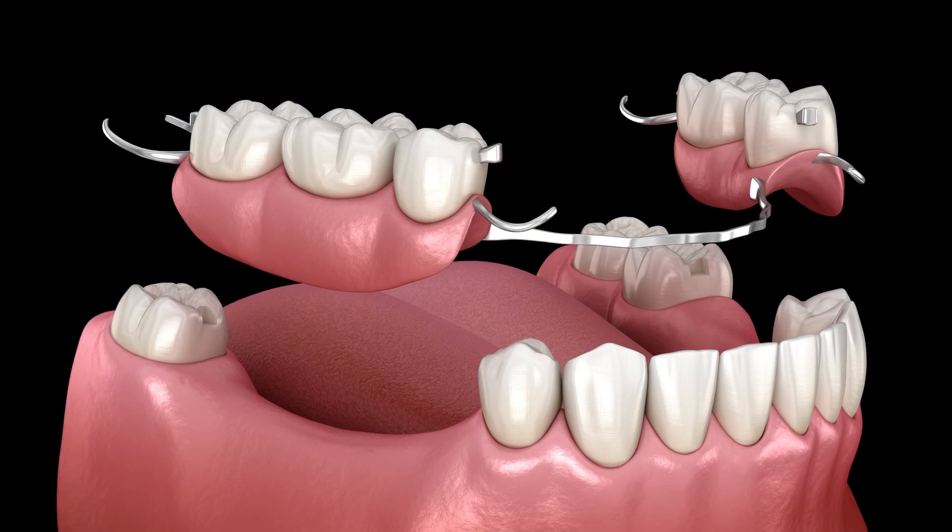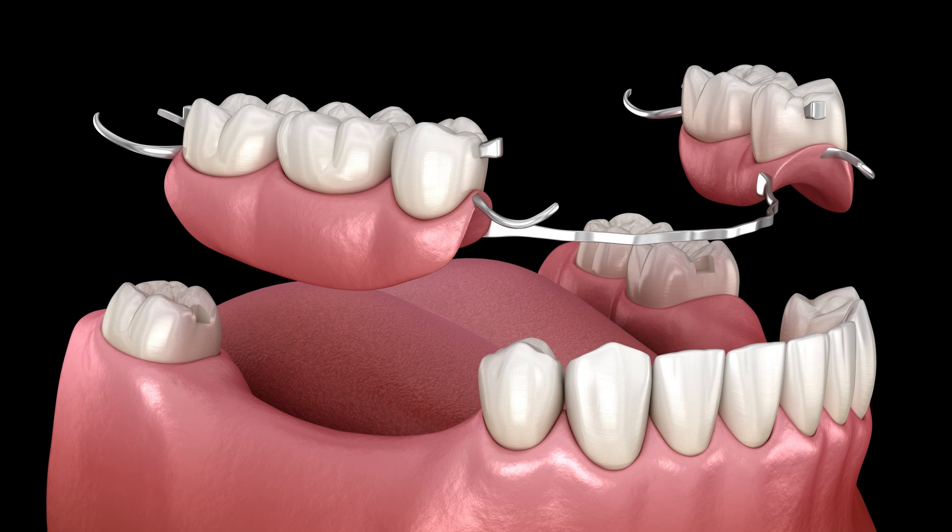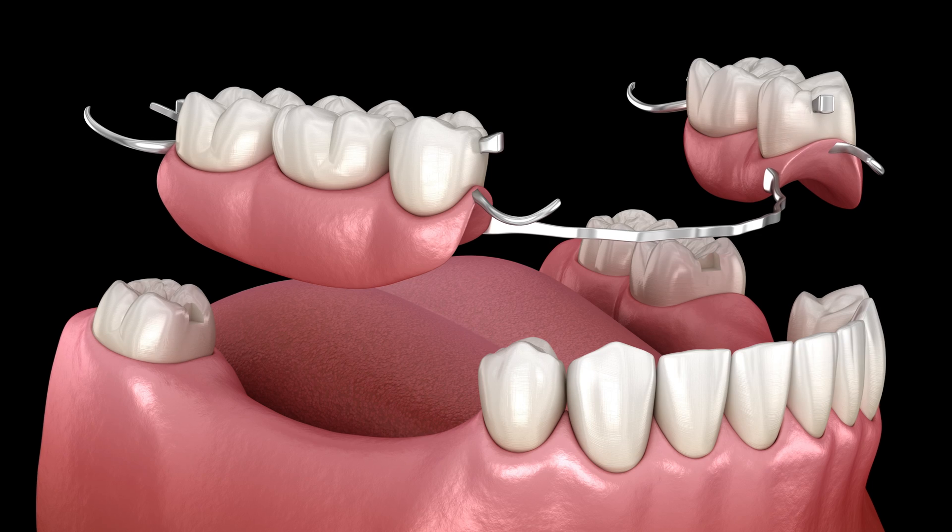With dental implants, when patients come in wanting teeth as fast as possible because they're losing teeth, they don't want removable appliances. It really is impactful for somebody to have a flipper in their mouth for three months, six months, or a year. If we can eliminate that completely — where you never go without a fixed temporary — that's going to improve quality of life significantly. With the software and planning we do these days, we're completely eliminating temporaries that come in and out of your mouth.